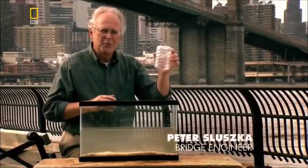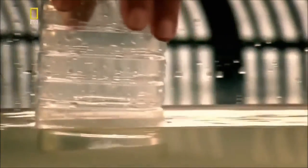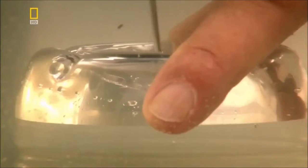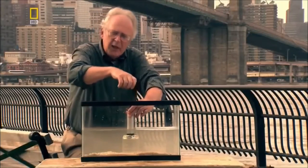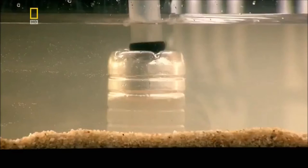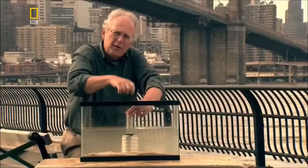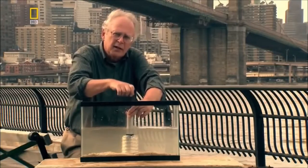Engineer Peter Sluska explains: imagine the caisson being floated out into the river where the towers needed to go. Once it was sunk down to the river bottom and completely filled with water, the pneumatic system was installed — a pump — and air was pumped into the caisson. As air is pumped in, the water is pushed out through the bottom. Once all the water is pushed out, men were able to go down inside the caisson and excavate underneath it.